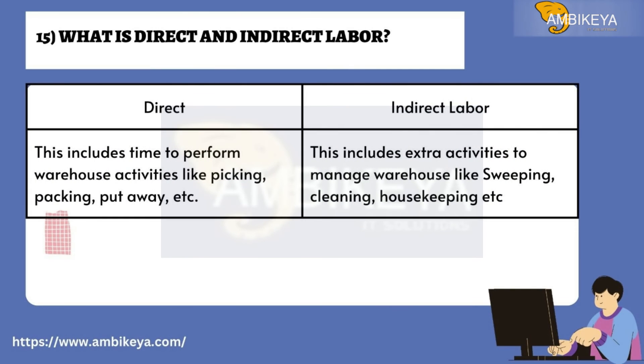Question number fifteen: What is direct and indirect labor? Direct labor includes time to perform warehouse activities like picking, packing, put-away, etc. Indirect labor includes extra activities to manage the warehouse like sweeping, cleaning, housekeeping, etc.